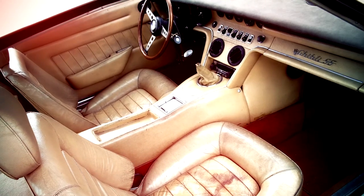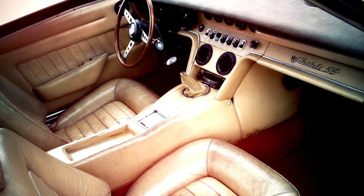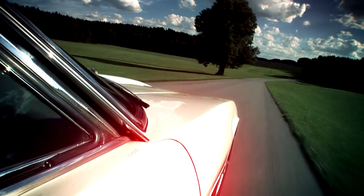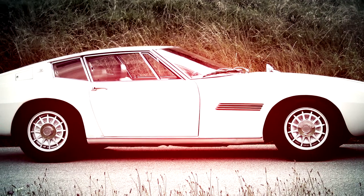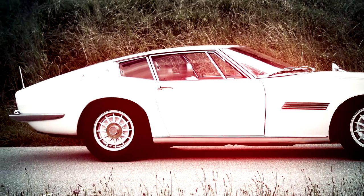In the interior, the two-seat Ghibli is sufficiently spacious and comfortable, thanks to the legroom even for larger drivers. Bucket seats and leather provide the corresponding comfort, making even long distances a pleasure. The Maserati Ghibli SS is an icon of the design language of the 1970s and today a very popular classic super sports car.